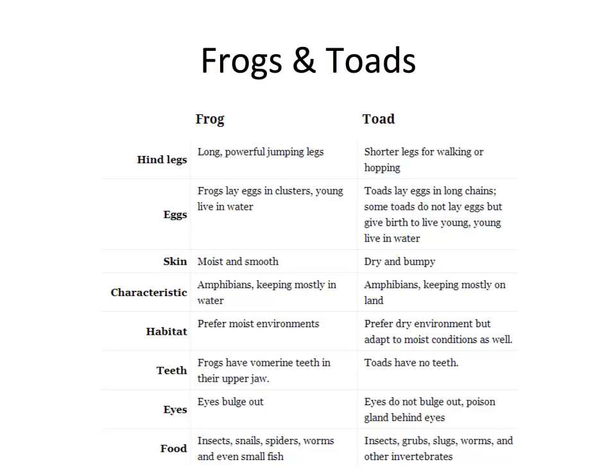Frogs and toads are of course different. There are some differences not only in their anatomy and identification, but also in their physiology. So this is a handy chart — a very simple, easy to understand comparison between both frogs and toads.